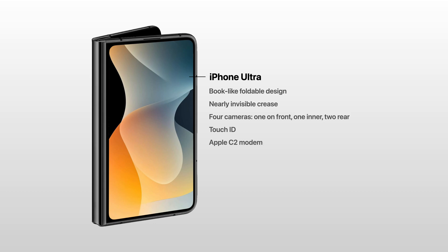The new C2 modem will make this first foldable even more efficient, to make sure it gets you through a full day when using the device unfolded. And of course, there won't be a physical SIM card slot inside. The iPhone Ultra is expected to come in black and white, at a $1,999 price point.